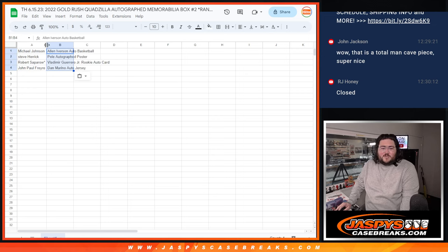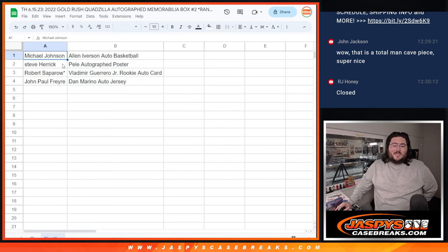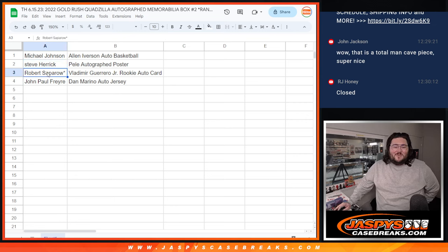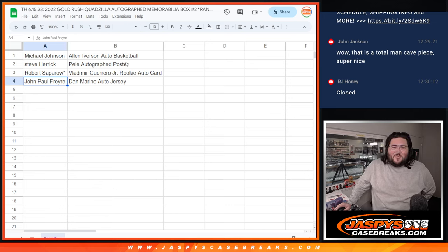So here's how it stacks up: Michael will get the autographed Allen Iverson basketball. Steve will get that awesome Pele signed poster. Robert will get the Vladimir Guerrero Auto Rookie Card, certified PSA. And John Paul will get the Dan Marino jersey. Thanks again, everyone. Super fun break to start today. We've got more on the site — some more multi-sports at JoshsCaseBreaks.com. Thanks again, bye-bye.